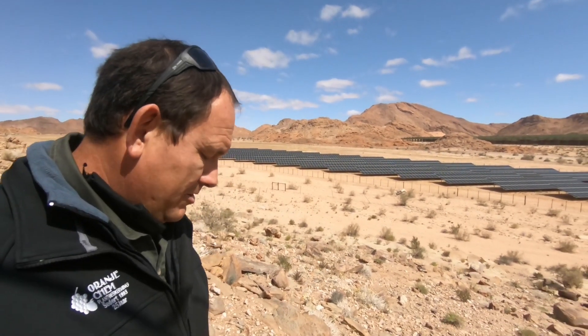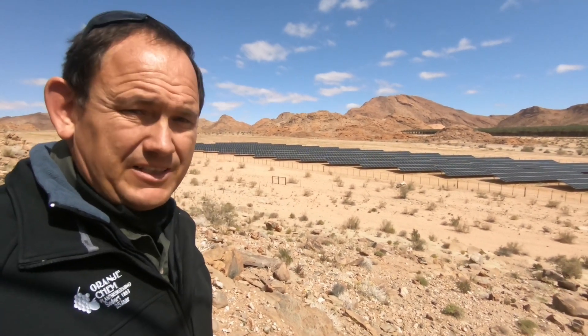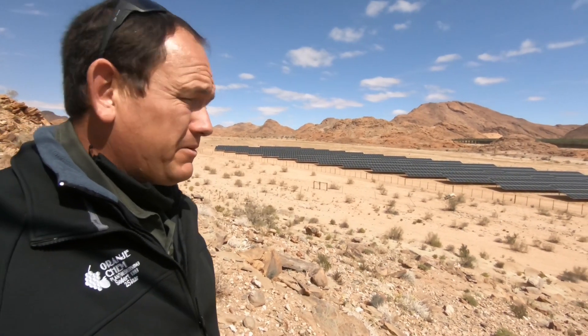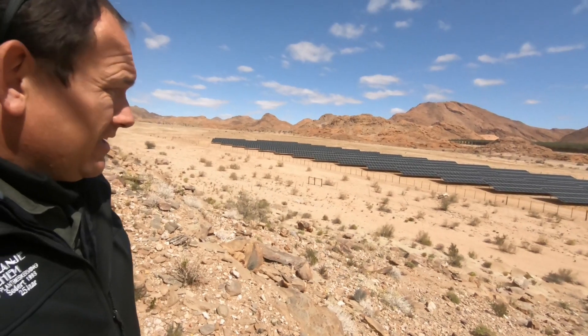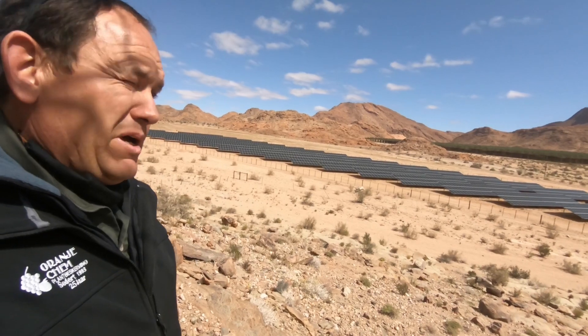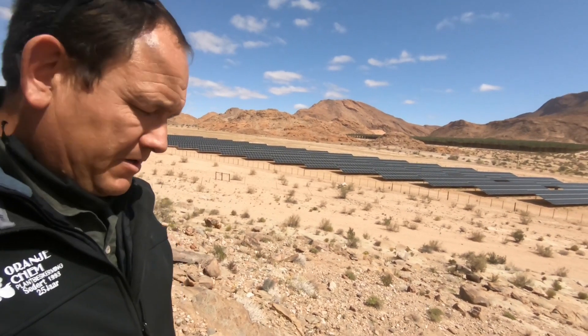I thought I had already done an update on the solar farm and I just realized I haven't posted it, so here's a quick video to update on that. The solar plant is completed and it's been up and running for about three weeks now.